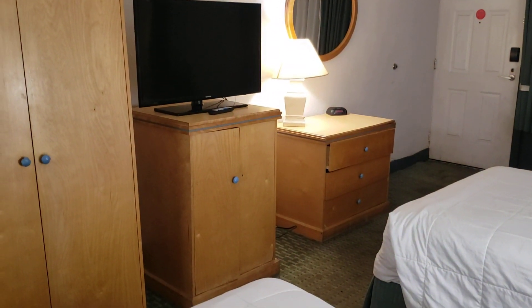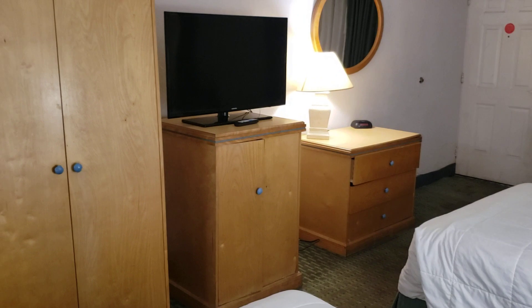The room does have a dresser, a black screen TV, a mini fridge, and a closet area. The floors are all filthy.